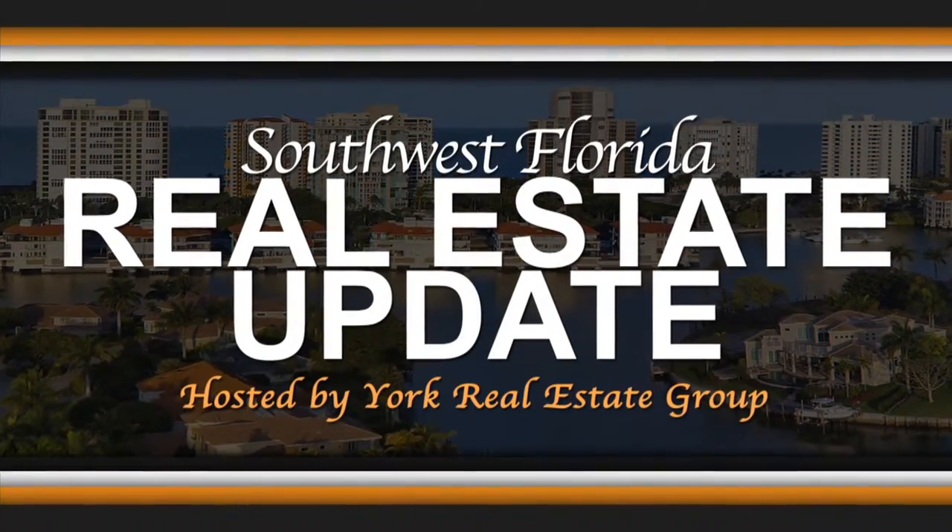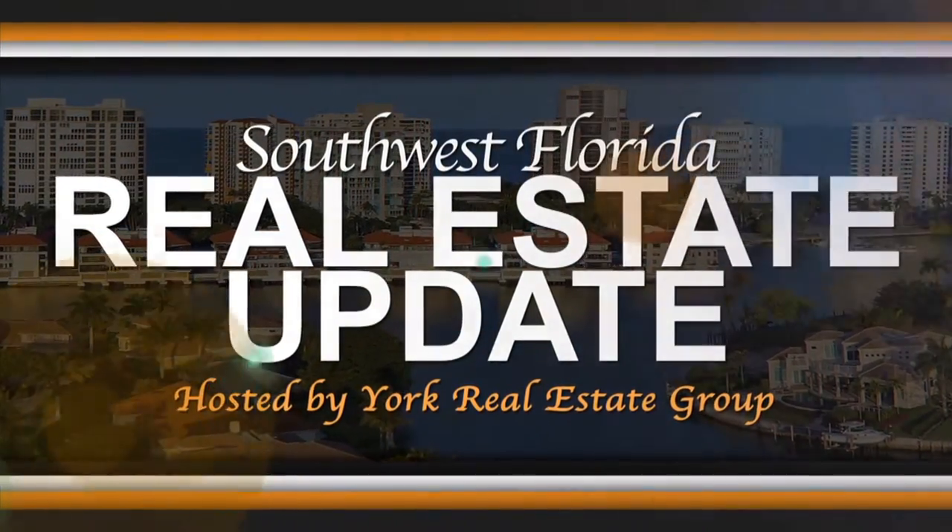Welcome to Southwest Florida Real Estate Update, hosted by area realtor Jim York and York Real Estate Group of Downing Fry Realty. Our show will bring you the most up-to-date information about the local real estate market, featuring leading experts in the real estate field.